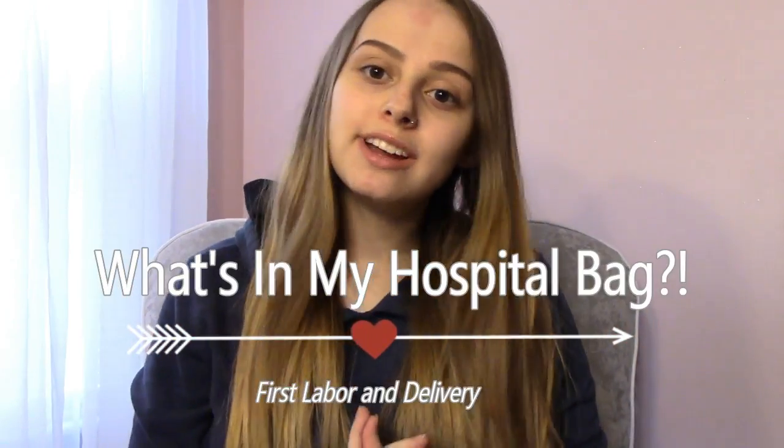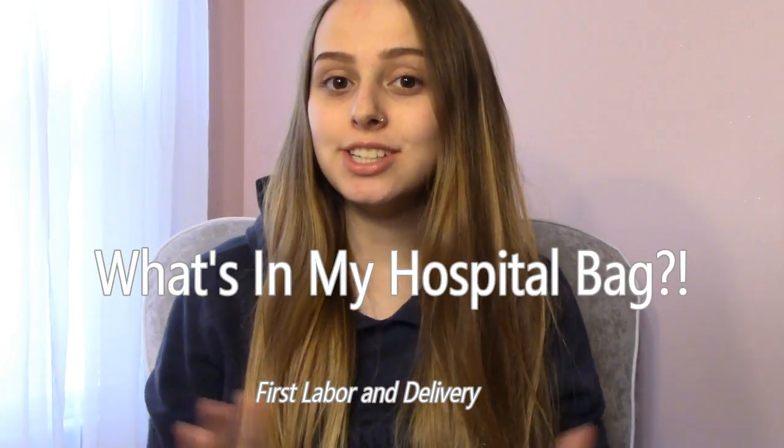Hi guys, welcome back to my channel and if you're new here, welcome to my channel. Today is going to be my hospital bag video. This is a collab with Makayla and Baby P.